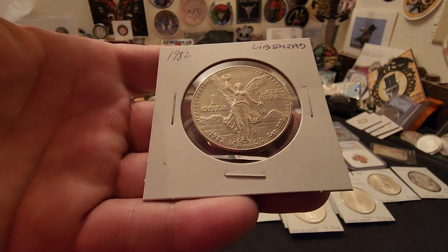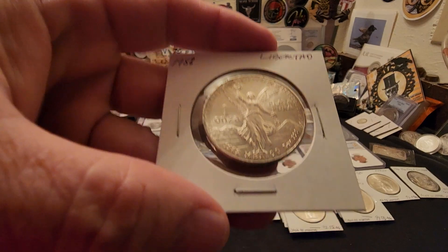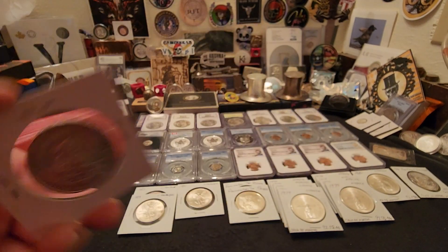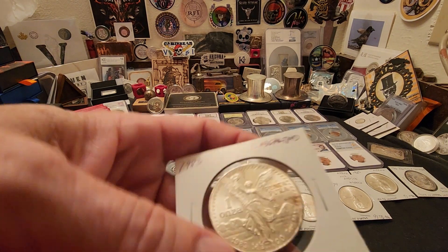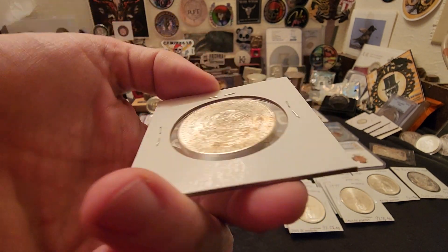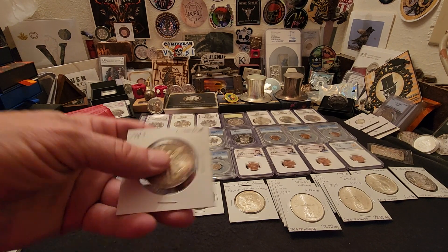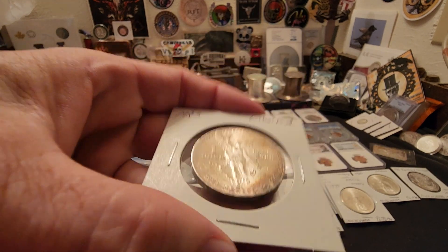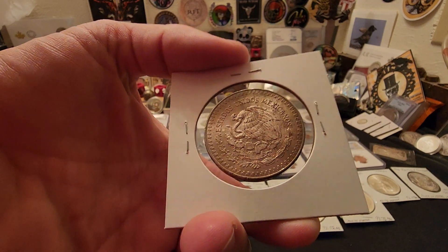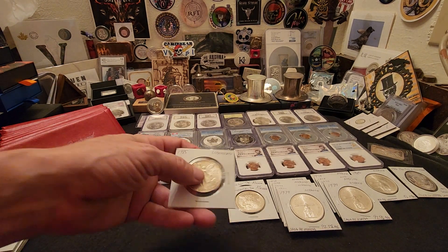We got some Libertads in stock — 1982, followed by one more 1982, and we got a couple of 83s in very nice condition, pretty much BU. This one has some interesting toning starting on it. This one has some frontal toning on an 83, and the reverse is pretty nice as well. I like that dark tone to it.